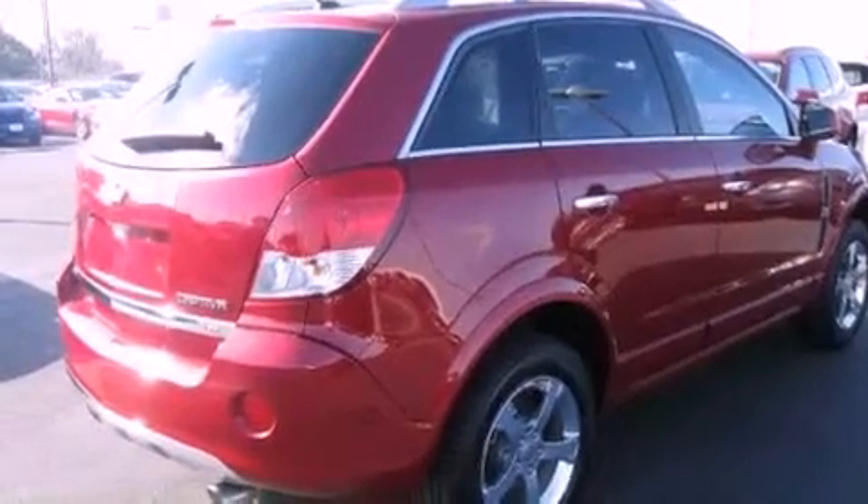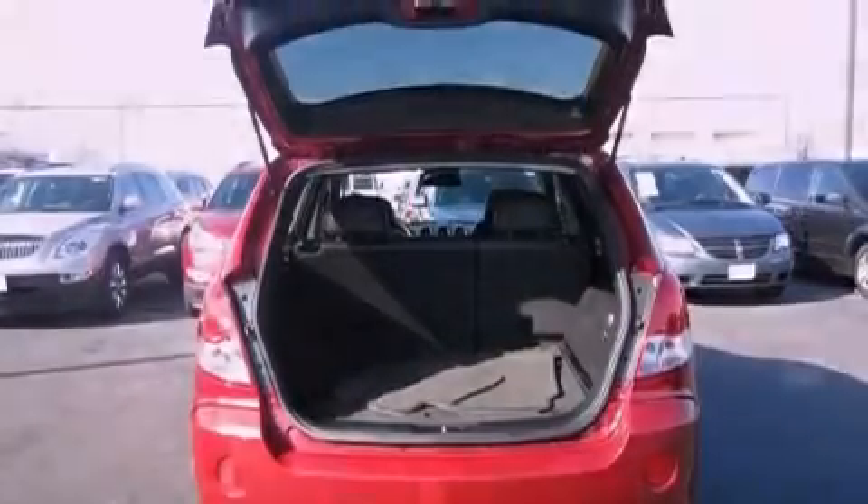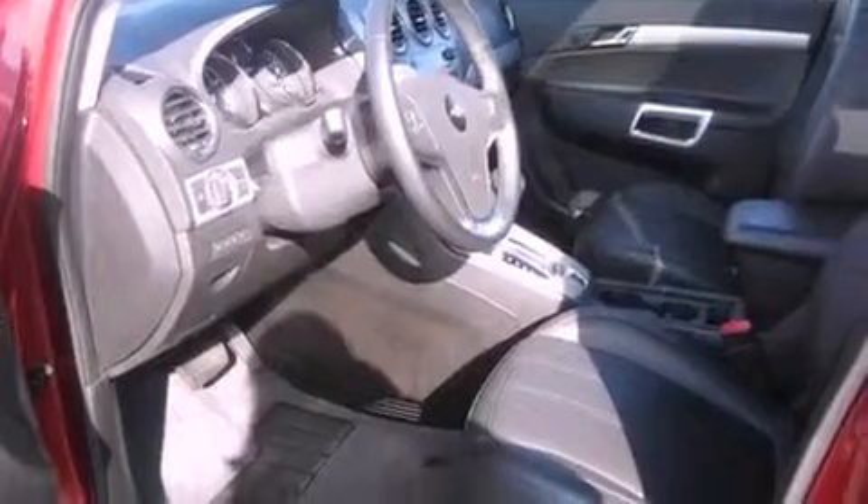Its top features include a rear-view camera, a moonroof, heated front seats, a premium audio system, satellite radio, aluminum wheels, and the navigation system will help you get from point A to point B on time.